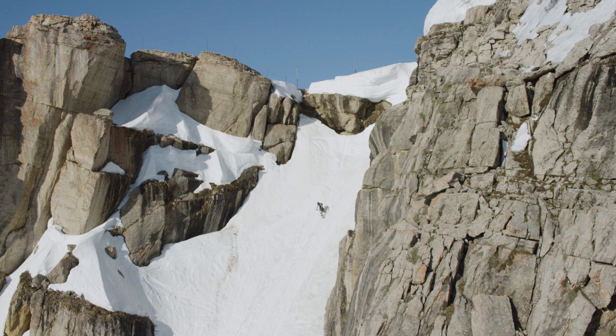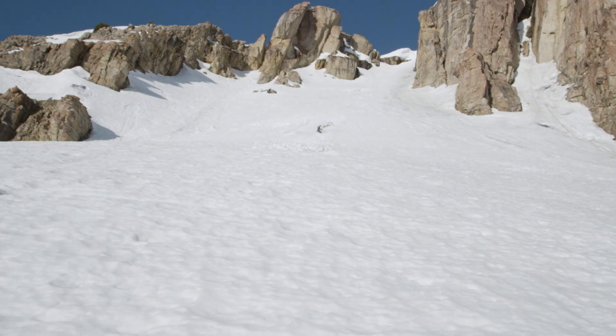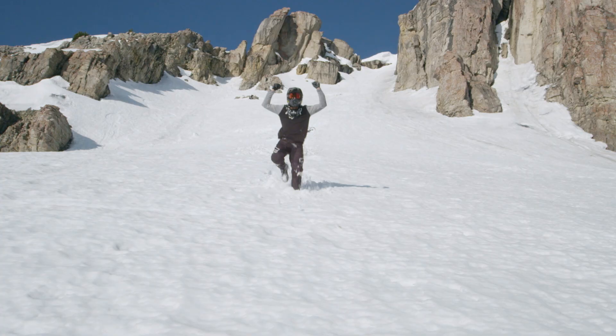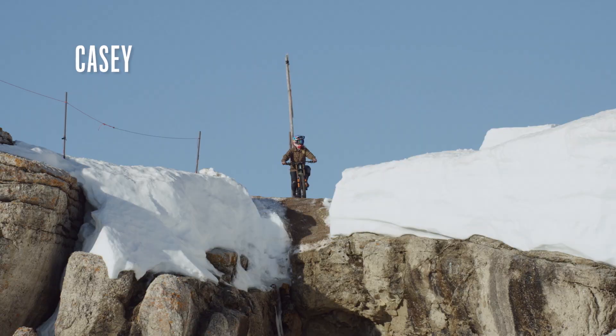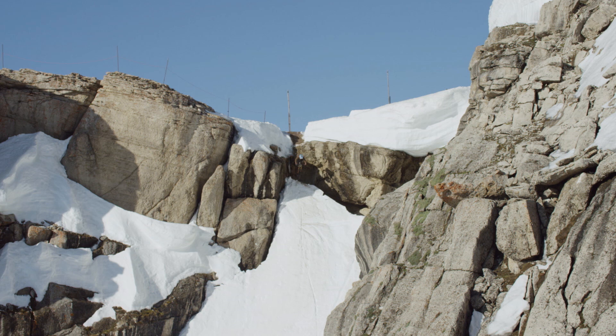It was insane — I remember shooting and being in complete disbelief that it had worked and that it was happening. It freaking worked! It allowed us to get a shot in Corbett's that I had never seen in the history of people filming Corbett's Couloir, which runs very deep.